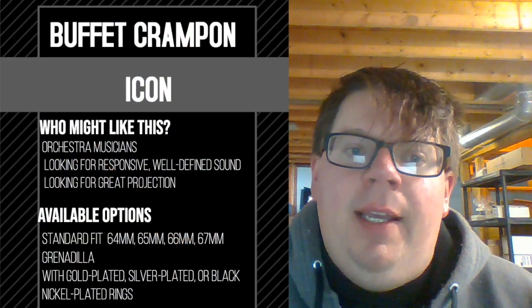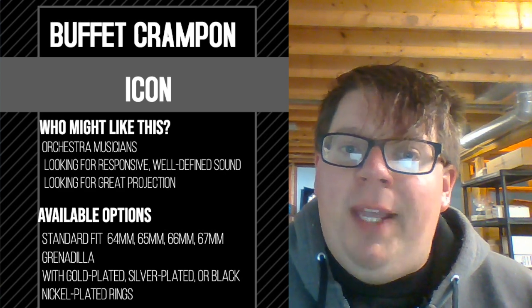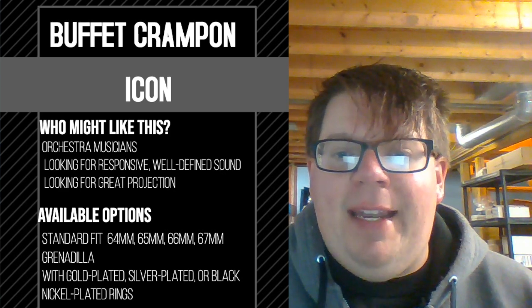The Buffet Icon barrel is about 30% lighter than a standard Buffet barrel, giving it a responsive, well-defined sound. It is available in grenadilla wood with either gold plated, silver plated, or black nickel plated rings, and it is designed to work for both B-flat and A clarinets.